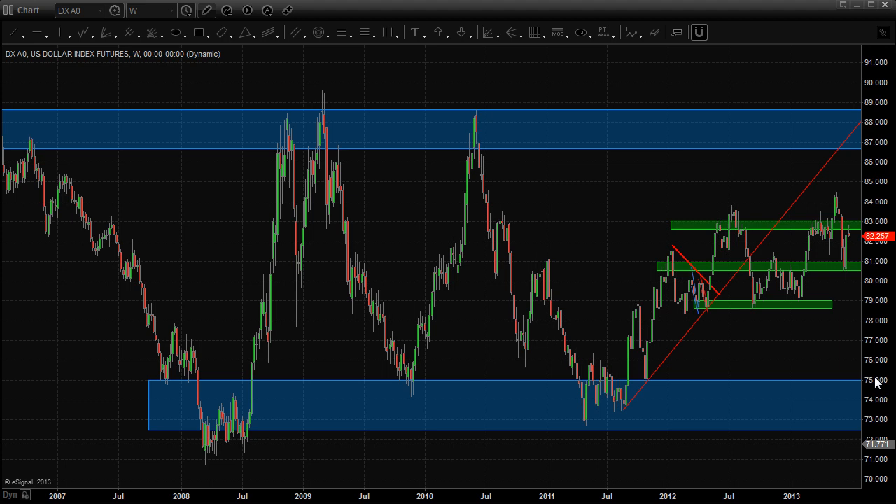Good morning traders, it is Tuesday June the 25th. Taking a look at the charts - this is the weekly chart of the US Dollar Index. It's right in the middle of no man's land. We've got this extreme high and extreme low.